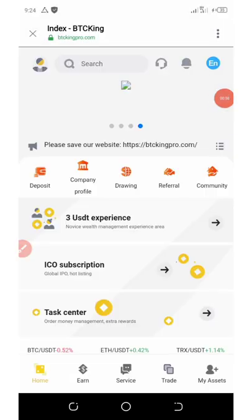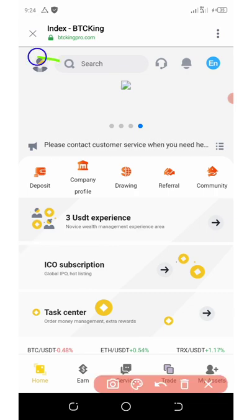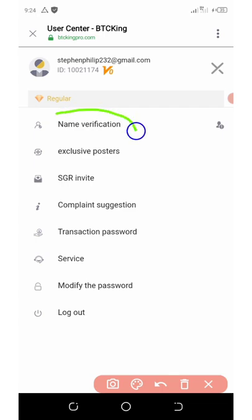Once you get to your dashboard and log in to your account, you're going to click on the human icon on the top left corner of the screen. Once you click on it, you're going to click on name verification.